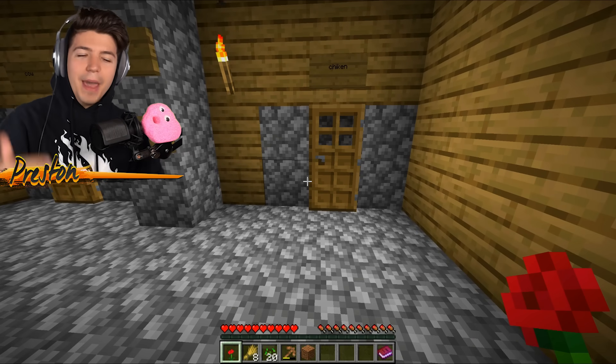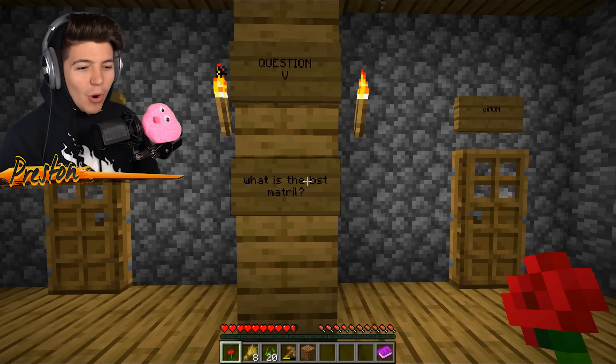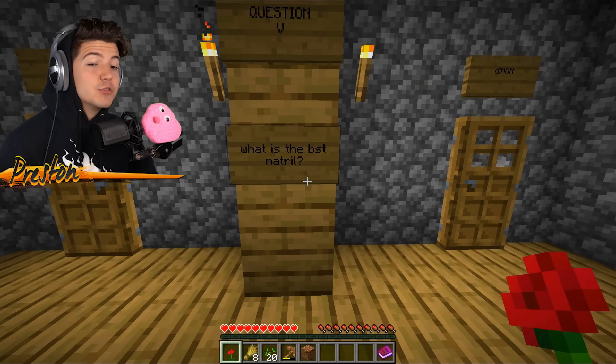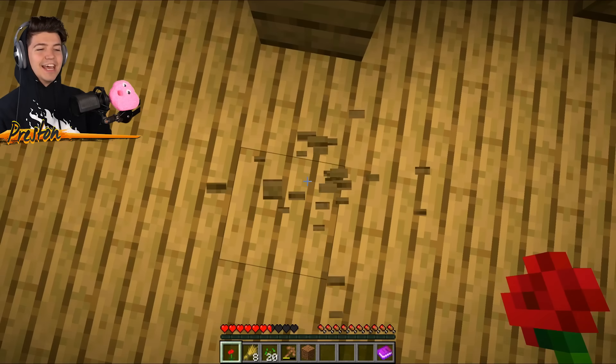This is why it helps to have a good memory. There were no cows at the front of his house, only one chicken. Question 5: what is the best material — wood or dimmon? It's got to be dimmon. Yes, it is dimmon!